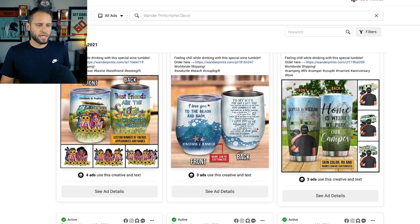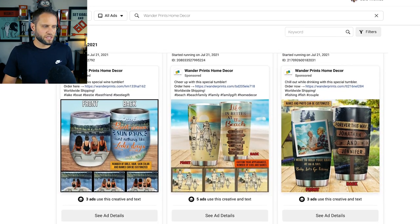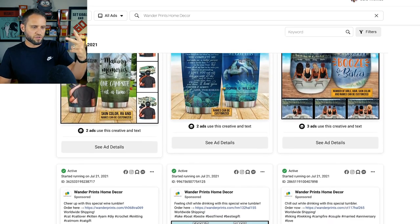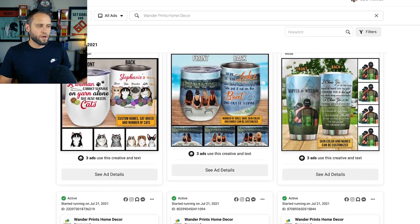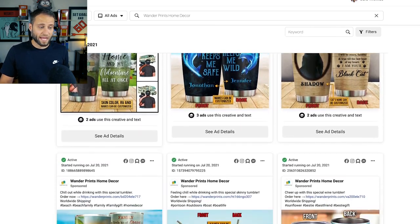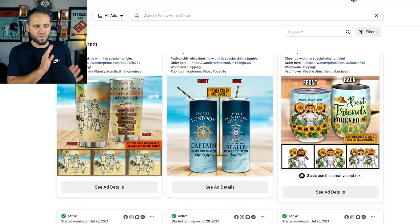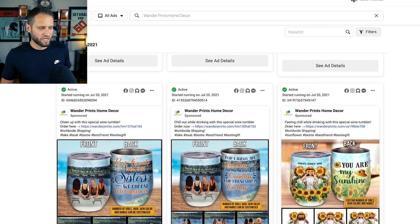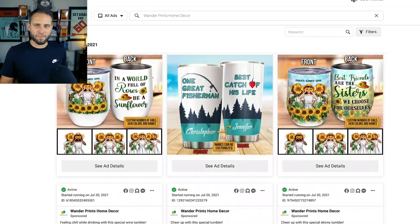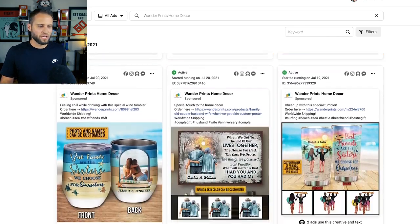As we scroll through and I show you some of these other products they're promoting right now, not only are the designs great, and the niches great, and the product choices great, but just look at how well they've done in terms of creating a great-looking ad. Facebook ads have one job: the goal of that ad is to get people to click it. If nobody's clicking it, it's not doing its job. Literally every single one of these ad creatives is exceptionally good — they look awesome.